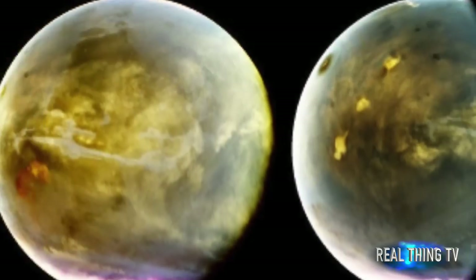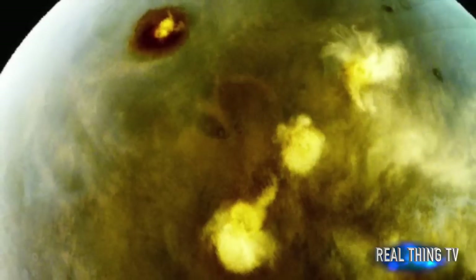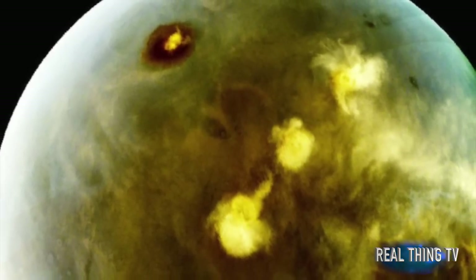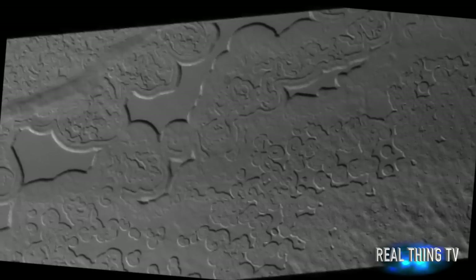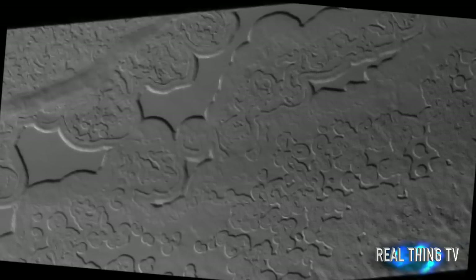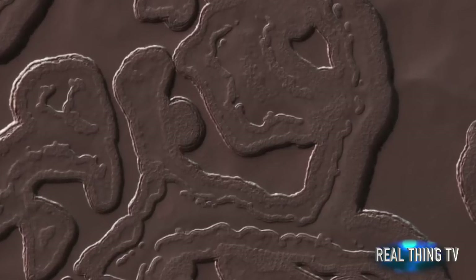Freezing out the atmosphere like this limits how cold the surface can get, to the frost point at minus 130 degrees Celsius. Nowhere on Mars can ever get any colder than this, making this the coolest landscape on Earth and Mars combined.